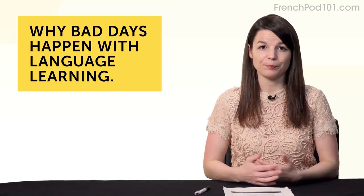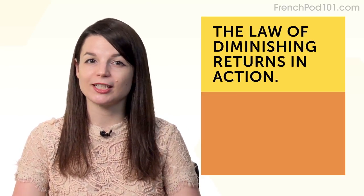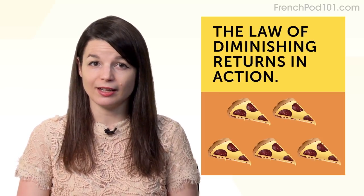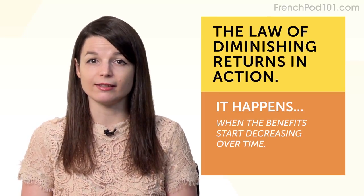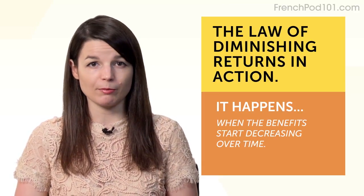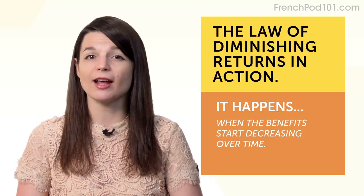Here's why bad days happen. First, it's the law of diminishing returns. Think of it as eating pizza every day for five days — on the first day it's great, but by the fifth day, you're sick of it. That's the law of diminishing returns, when benefits start decreasing over time. When you first start learning a language, you learn a lot of phrases and it feels good. But as time goes on, you don't feel like you're learning much, which affects your mood and motivation. Second, bad days happen because you overthink things. Like dreading going to the gym — you set yourself up for a bad mood.